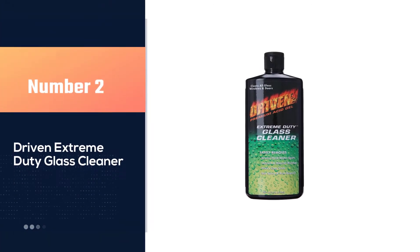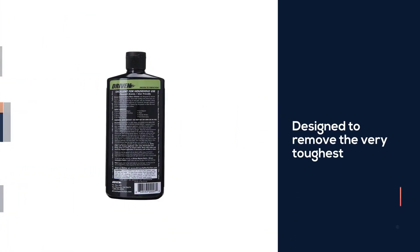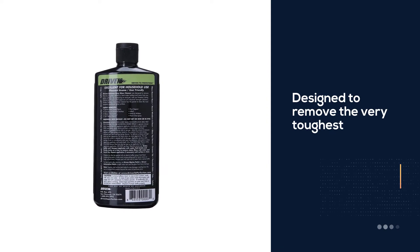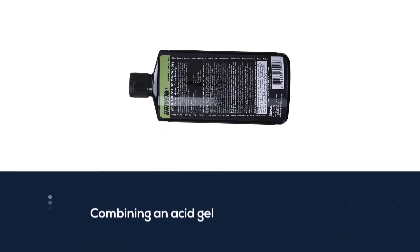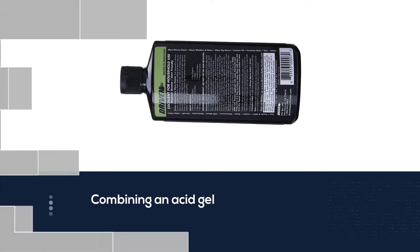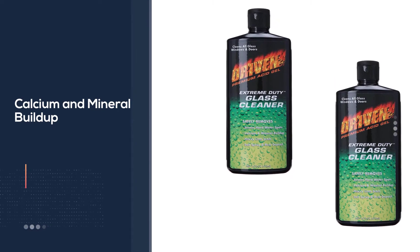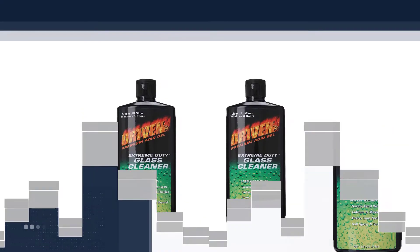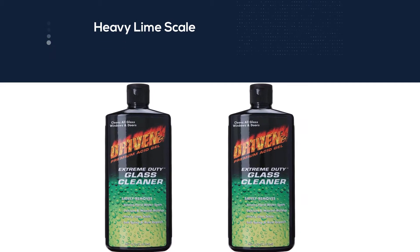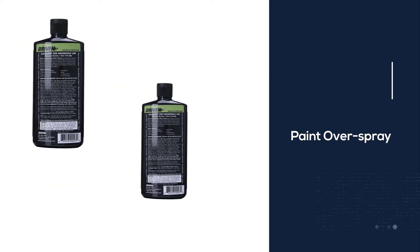Number two: Driven Extreme Duty Glass Cleaner. This product was designed to remove the very toughest etched-in hard water buildup and stains from any glass surface. By combining an acid gel with extreme cutting abrasives and a full spectrum of industrial-strength cleaners, it has the power to clean the most severely weathered glass surfaces. It works on a wide variety of surfaces including cars, trucks, trailers, boats, motor homes, motorcycles, and aircraft, and is also excellent for household use on shower doors, house windows, glass-top stoves, ceramic tile, and porcelain sinks, tubs, and toilets.